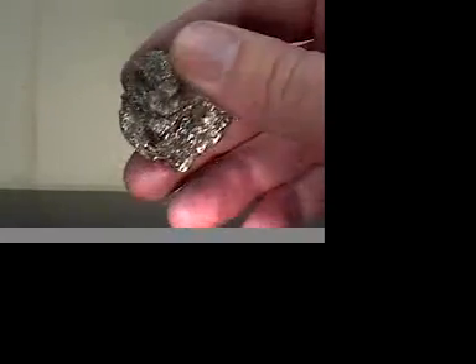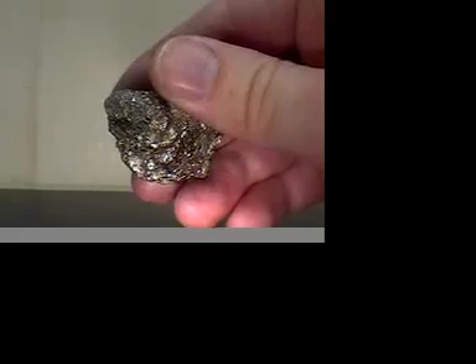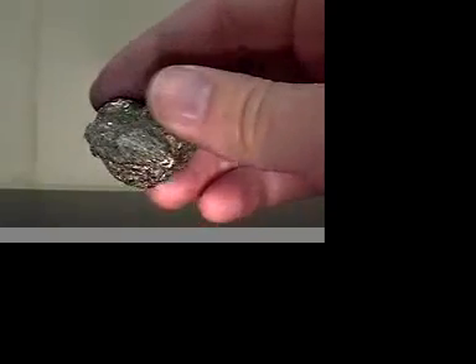The next mineral we have is pyrite, or fool's gold. Fool's gold is the hardest metallic mineral on the reference table. It will scratch glass. It has fracture properties, and it will leave a streak on a ceramic tile.